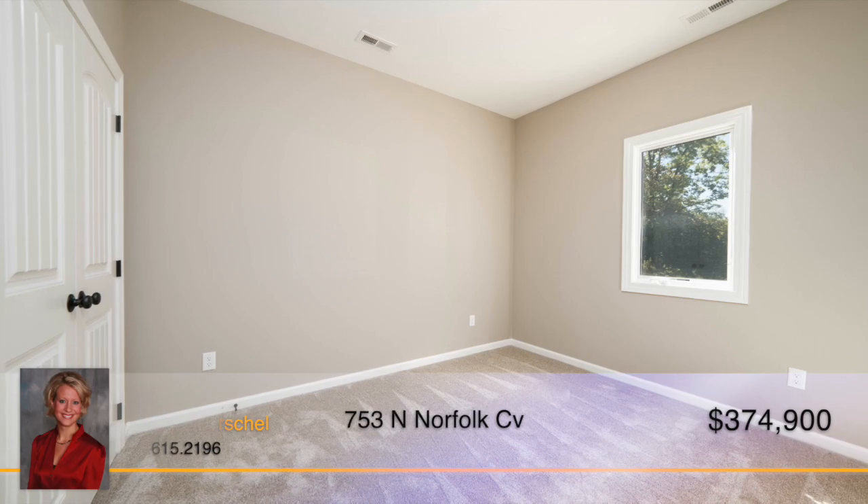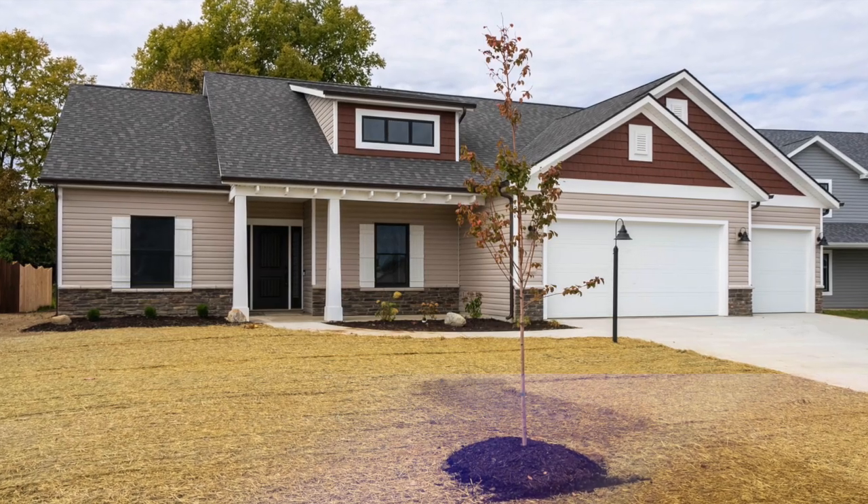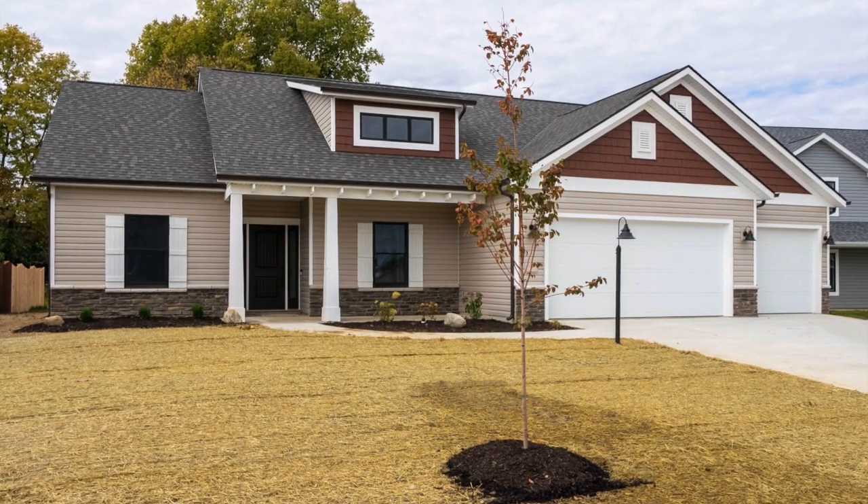The additional two bedrooms and one and a half baths offer plenty of additional space. Don't miss out on this fabulous new home. Call Elizabeth Urschel to learn more.